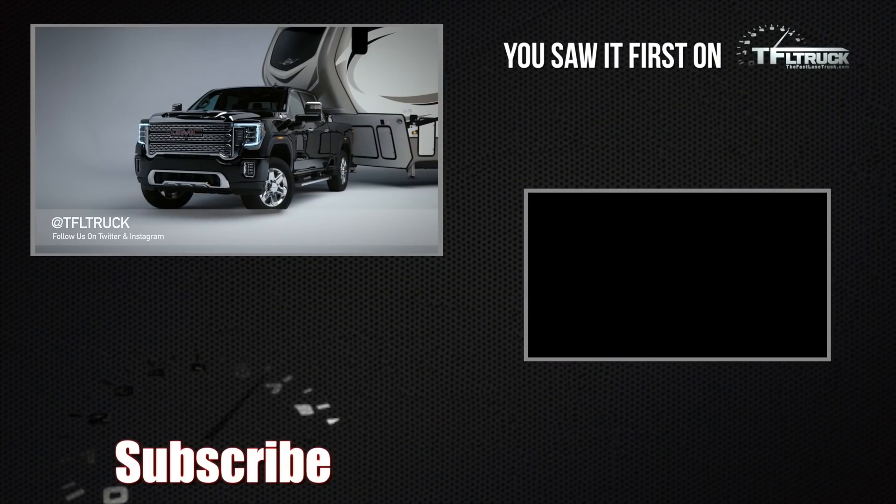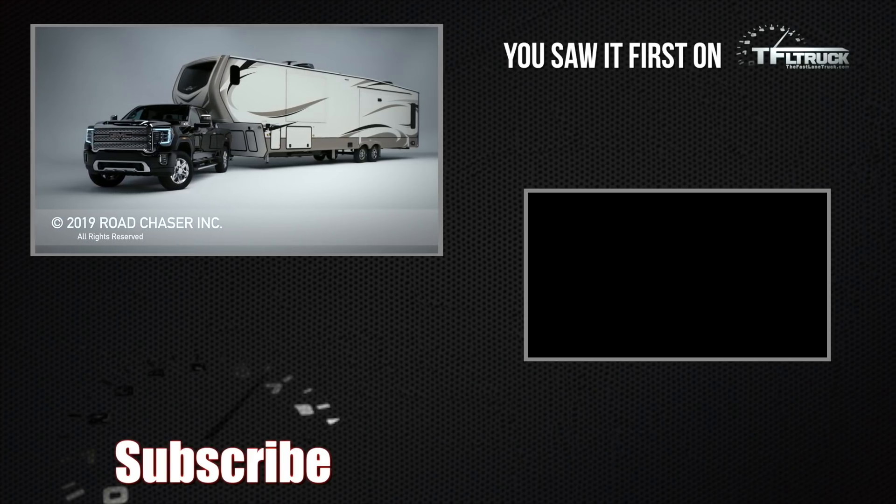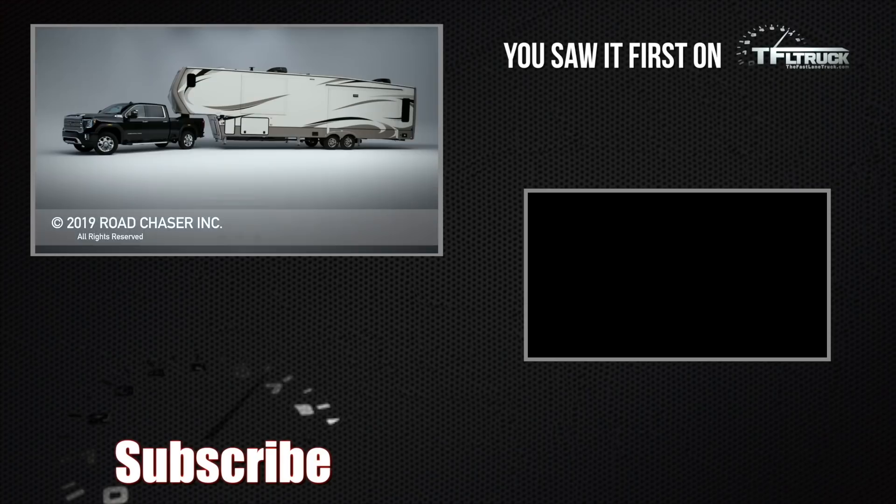Please come back to the TFL Truck Channel for more in-depth coverage of the new Sierra Heavy Duty, and go to tfltruck.com for more news, views, and real-world reviews.